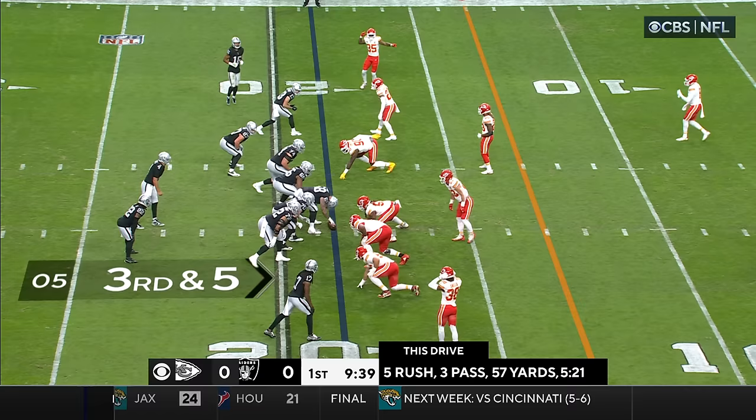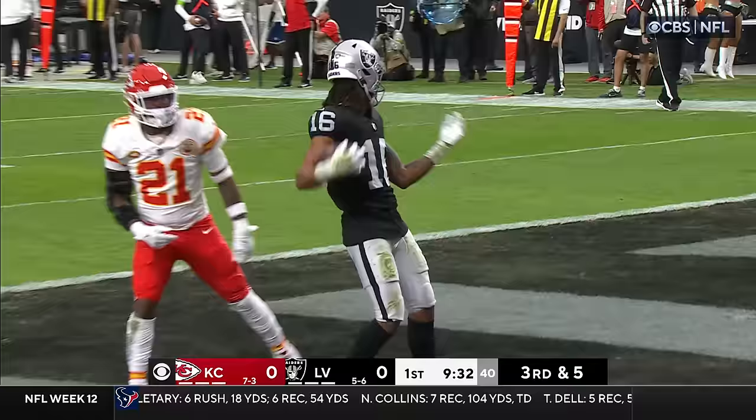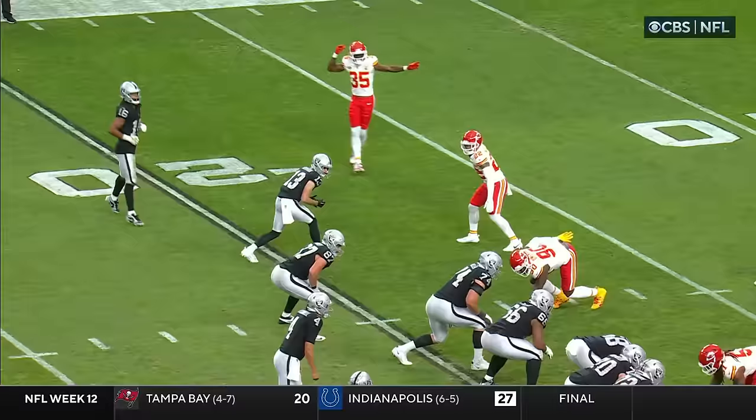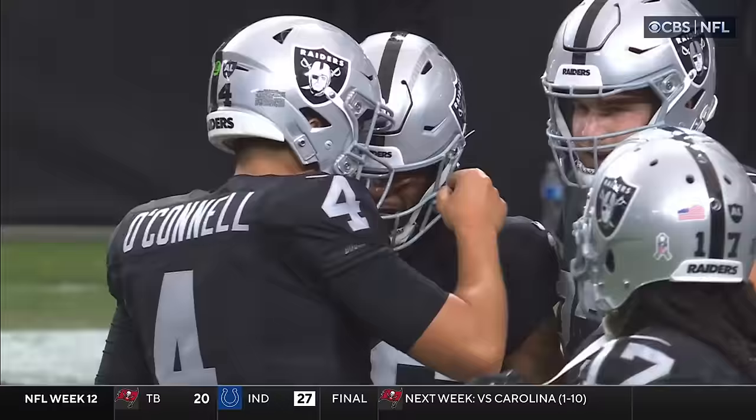It's third down and five. O'Connell — he's got him — Myers touchdown. Watch: Myers comes in motion, and he and Renfro are stacked together, so there's confusion. Then all of a sudden Renfro peels off — it's an easy drag route to Myers as he's able to break the tackle and get into the end zone.